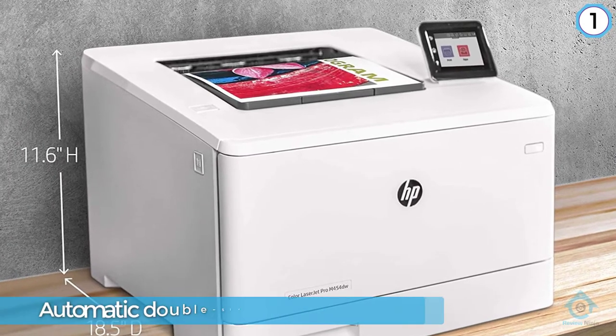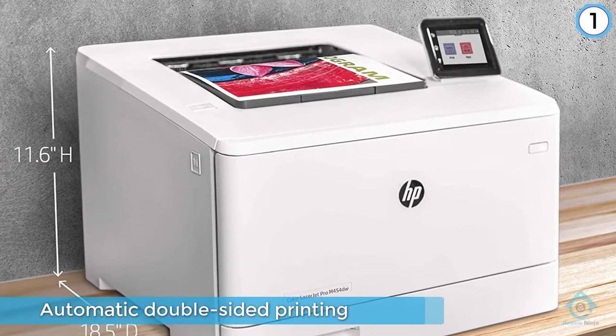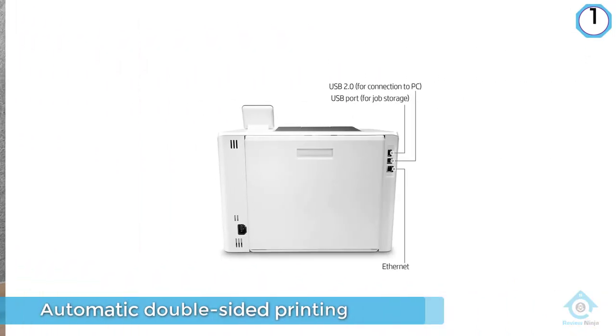The 2.7-inch touchscreen gives you easy access to settings and print jobs, as well as embedded security like PIN number access and threat notification.